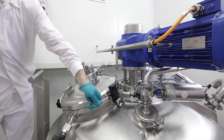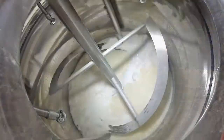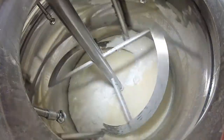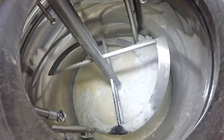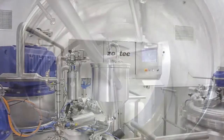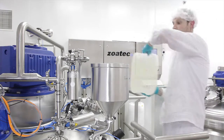Die geforderten Kapazitätssteigerungen wurden voll erfüllt. Qualifar kann nun mit dieser Anlage in einer Schicht die vierfache Menge Algypan produzieren. Im Vergleich zum alten System kann die Arbeit von einer Woche in zwei Tagen erledigt werden, inklusive der Reinigung.